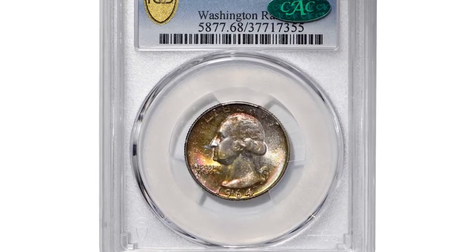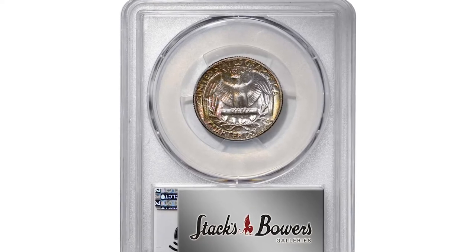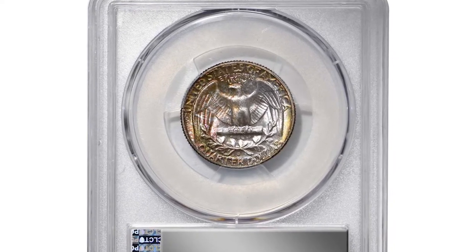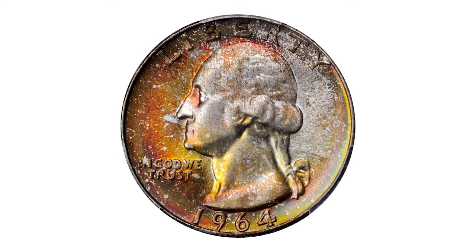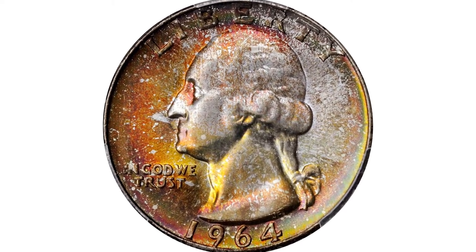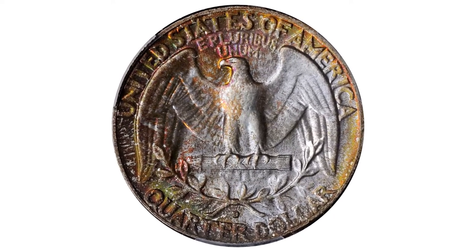Starting with this beautifully toned 1964-D Washington Quarter in mint state 68. 1964 quarters had a massive mintage, yet superb gems are surprisingly scarce. This rarity boasts awe-inspiring quality for this otherwise readily obtainable issue.